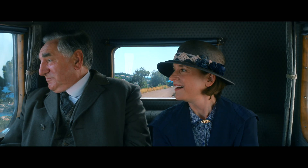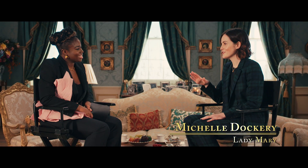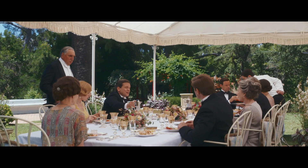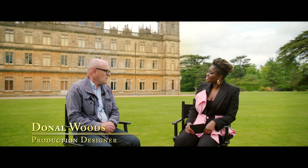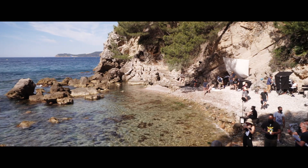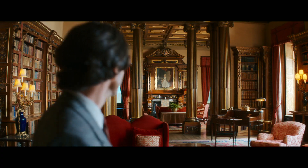For the first time, we take the Crawleys overseas and we go down to the Riviera. I've come into possession of a villa. I've loved seeing footage — not all of us got to go to France. The house is very much open plan. It's colourful, it's bright, it's breezy. We're looking at completely heightening the palette. It's really sort of refreshing and exciting. The scenery is absolutely stunning. It's perfect.